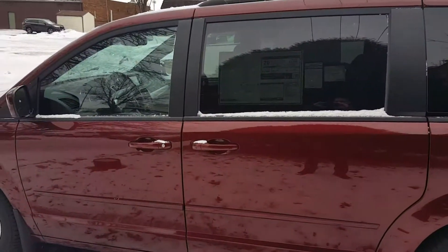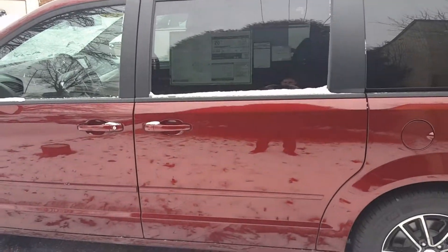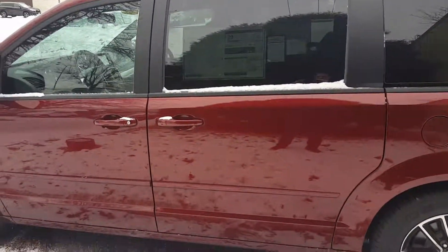Power sliding doors, driver and passenger, power lift gate, navigation, remote start, heated front and second row seats. This one's got the trailer tow.